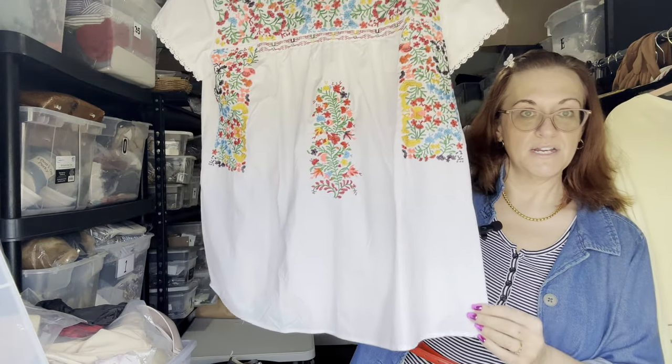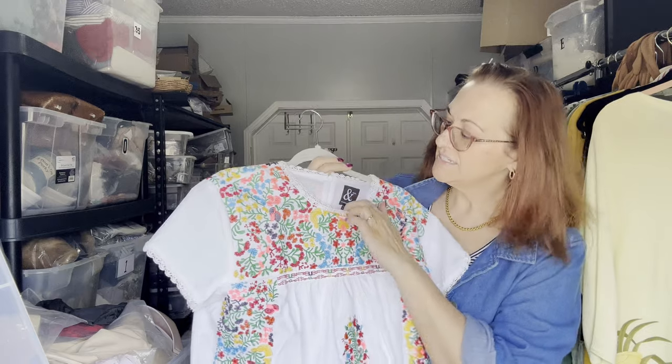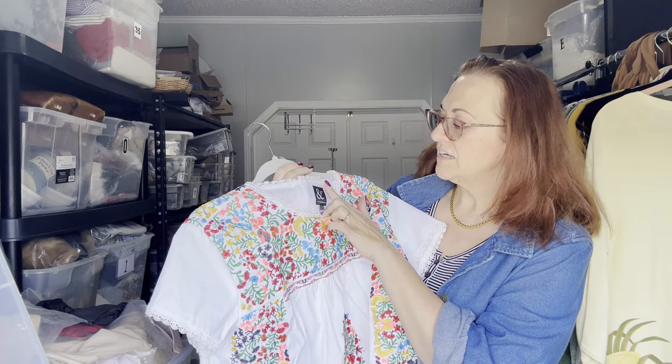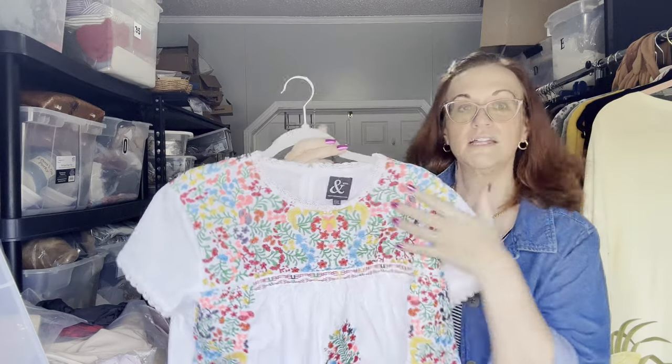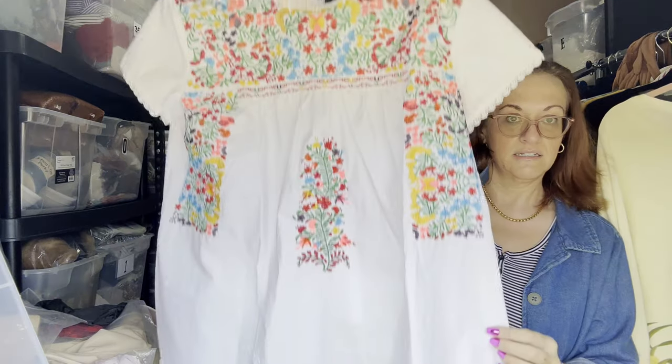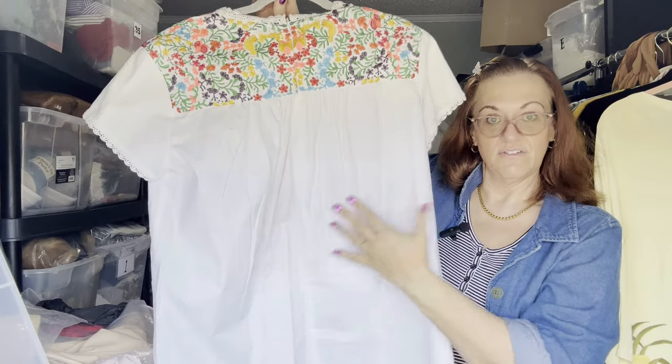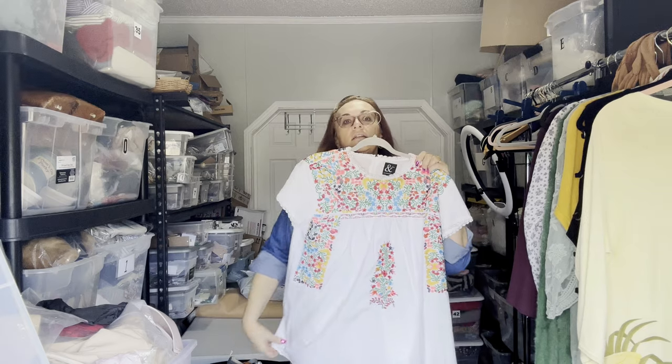The first item is this beautiful embroidered baby doll blouse by a brand called Avenue and Apparel, size XXL. It zips up the back — very pretty for summer.